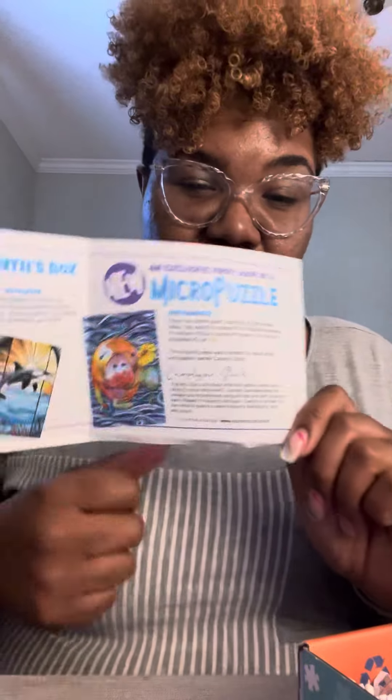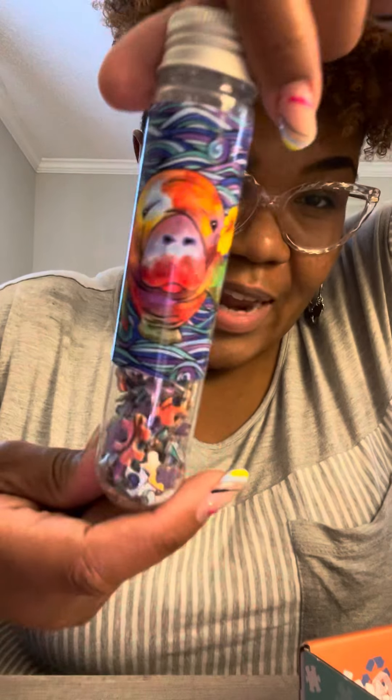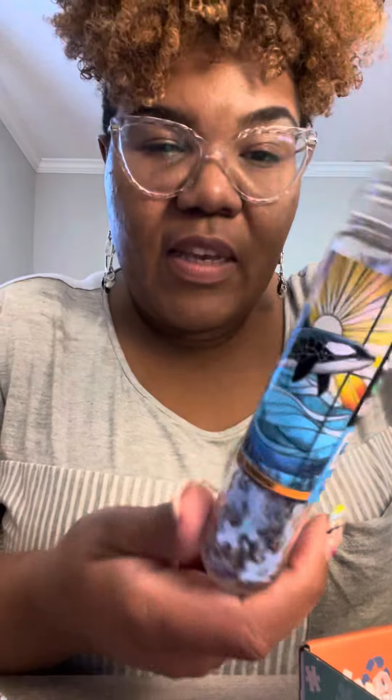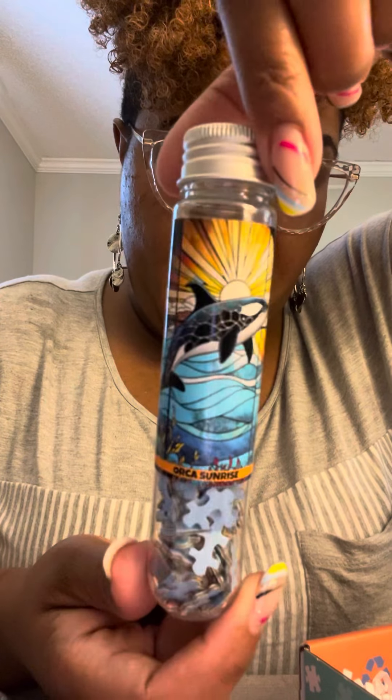Y'all please disregard my struggle nails because I haven't had time to go to the nail shop. But anyway, here are the puzzles. I like these because I can sit and do them in one sitting if I have a little time. Here's the Orca one — the stained glass inspired one.